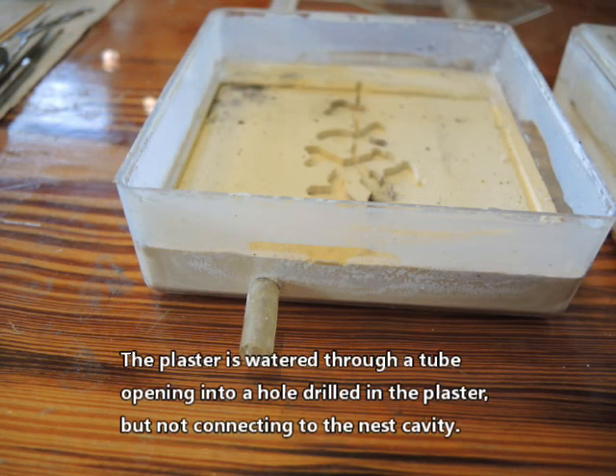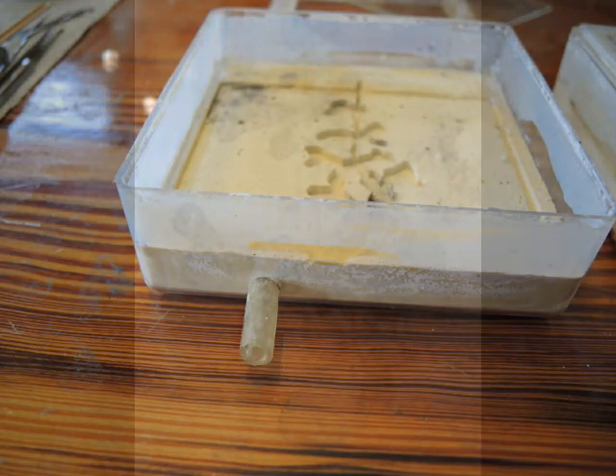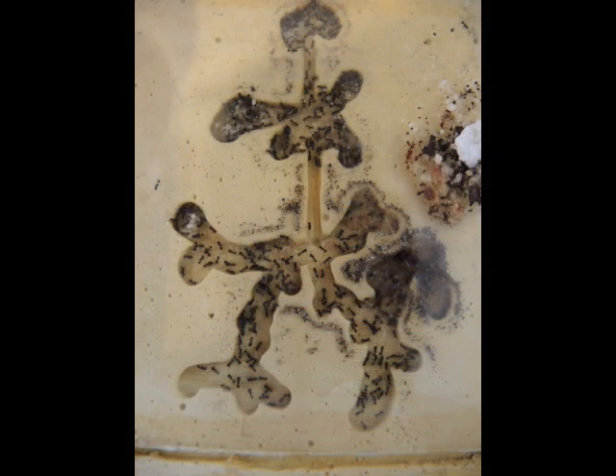The plaster is watered through a tube opening into a hole drilled in the plaster, but not connected to the nest cavity. The ants readily occupy these nests.